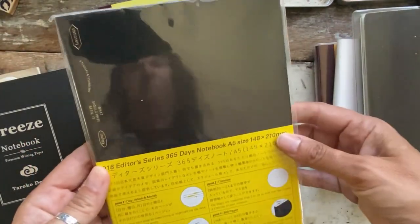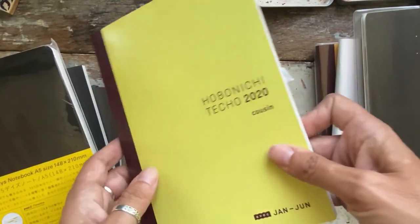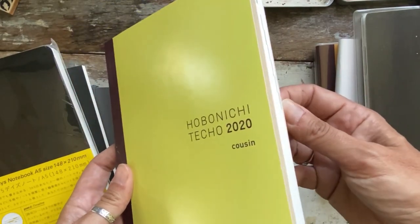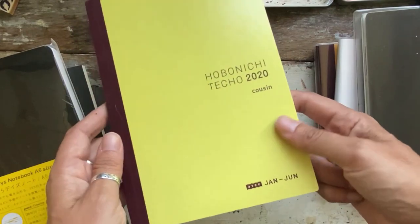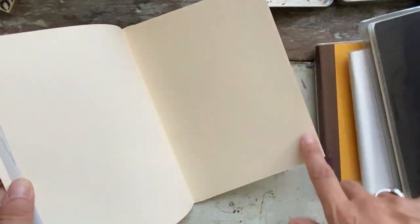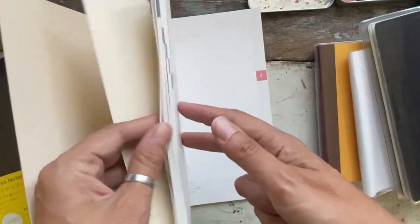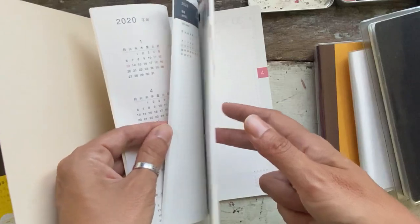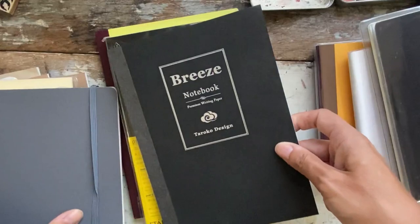I have this astrology one — in A5 size, 365 pages — that I didn't even get out of the package, which is crazy. And the Hobonichi Avec that I bought was used, so I have just the January to June portion. It was cut in the back, and I don't think she wrote anything in it. I may try to sell these.